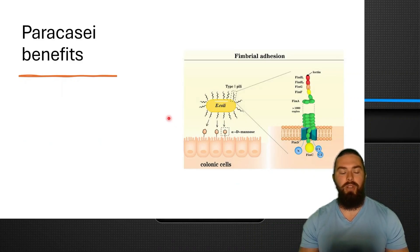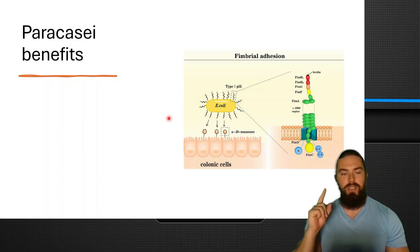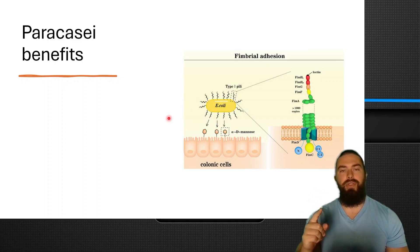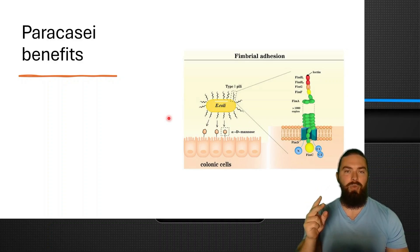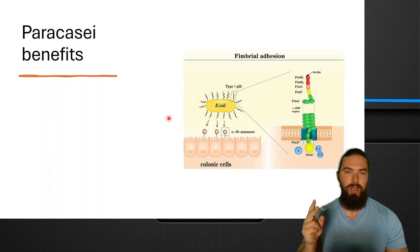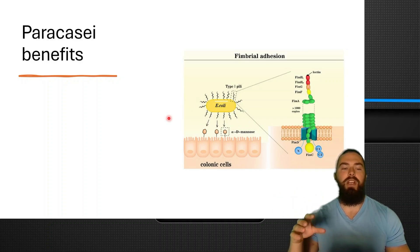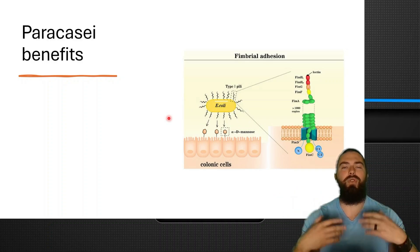The probiotic consists mainly of paracassi and arabinogalactins, which are prebiotics. Paracassi is a lactobacillus species — a probiotic — and arabinogalactin is a prebiotic. Let's dive into the benefits of each and exactly how they work, and then I'm going to link products below that you can use in larger doses to get faster results.